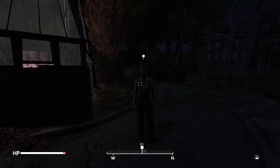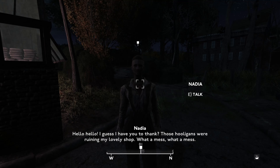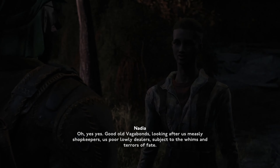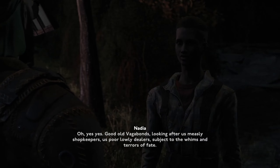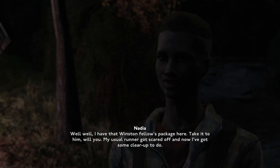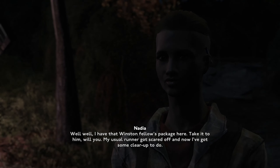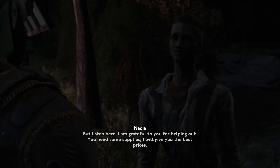Good evening. Hello! I guess I have you to thank — those hooligans were ruining my lovely shop. What a mess! Unruly hooligans, what can I say? Jill, Winston sent me — he says his supplies are running late. Oh yes, good old vagabonds looking after us measly shopkeepers, us poor lowly dealers subject to the whims and terrors of fate. We're very grateful. I have that Winston fellow's package here — take it to him, will ya? My usual runner got scared off and now I've got some clearing up to do. But listen, I am grateful to you for helping out — you need some supplies, I will give you the best prices.